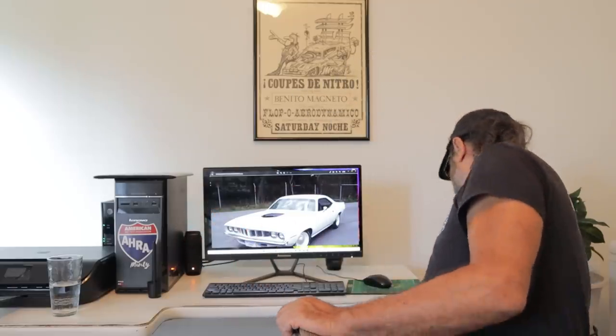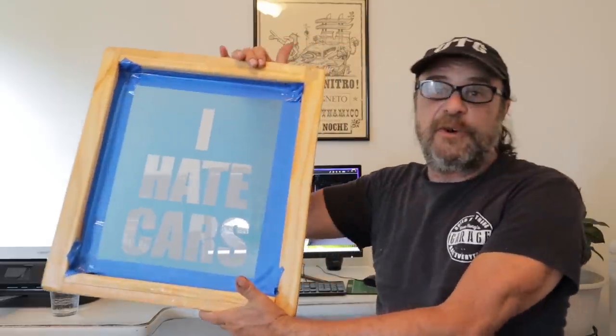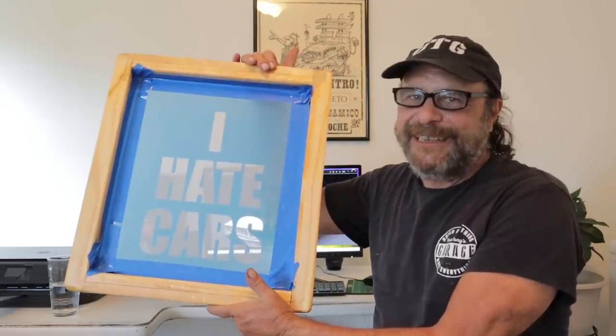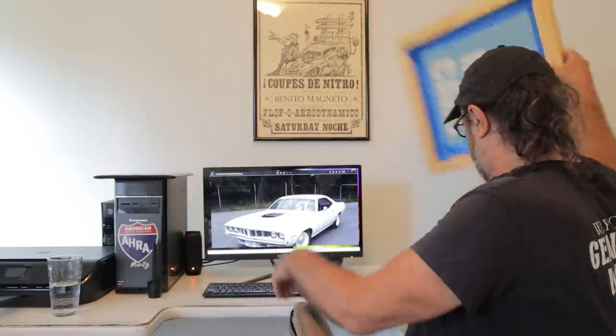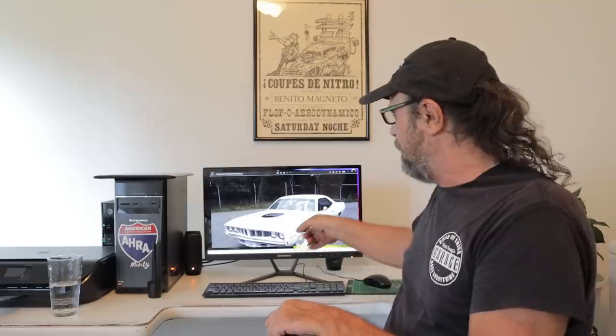Also, we have our new shirts — these are in the store now. We print them ourselves; forget the craziness with TeeSpring. So there's our new shirt, it's in the store now, we've got a few new designs coming. Go ahead and buy merch — and if you buy enough of it, I can actually go pick this car up, because I'd really like to have this one for myself. Okay, I'll see you tomorrow.